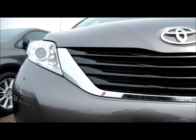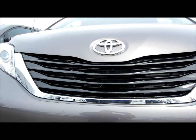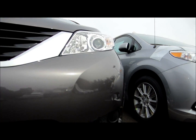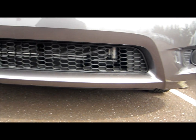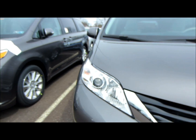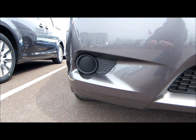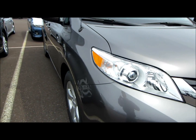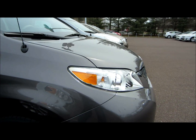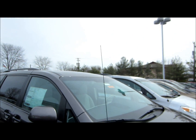Black front grille insert with chrome surround, projector beam halogen headlights with auto off feature, fender mounted AM FM antenna.